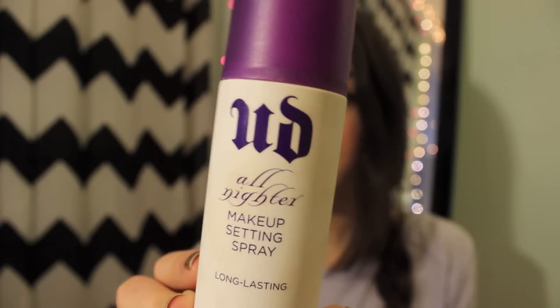Next is the Urban Decay All Nighter Setting Spray. I don't remember if I got this before 2013 or in 2013, but all I know is I've used it every day. Me and Emma have continued to purchase this. It makes my makeup last all day and I love it.